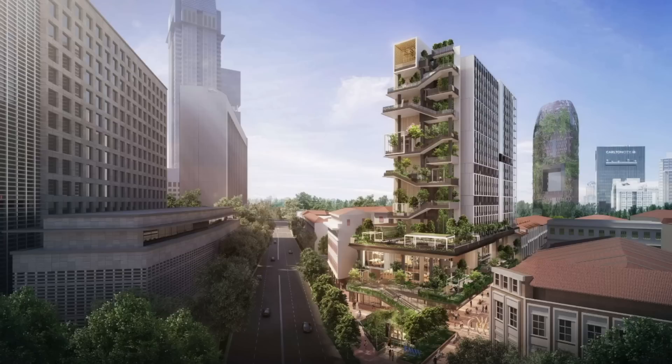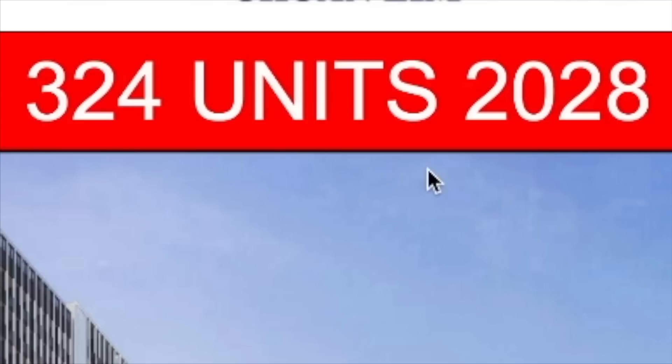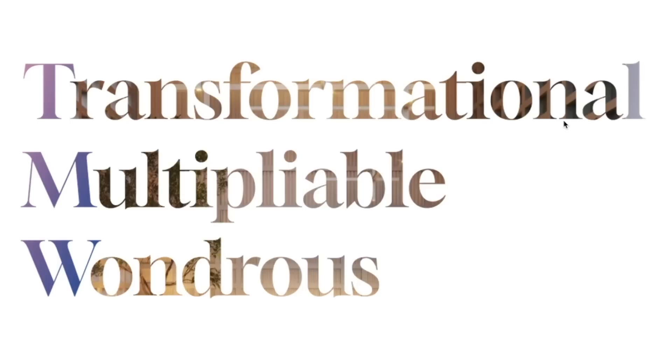This is TMW Maxwell by three developers. What does it stand for? Transformer Mernet, Multi-Berber, and WONDERFUL. Such a long name — how to pronounce? All the taxi drivers will forget the name and they will just put you at the Maxwell market.